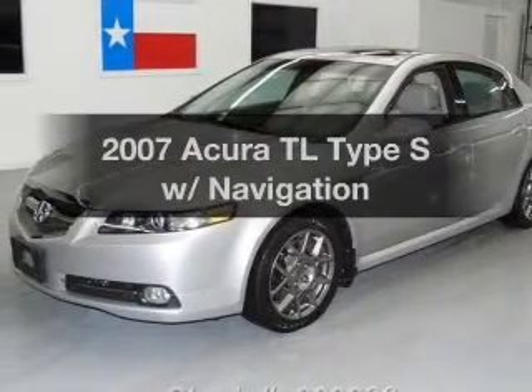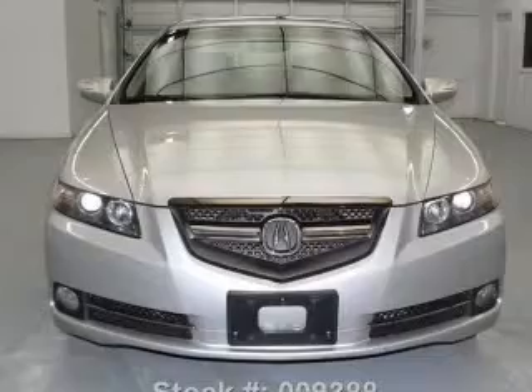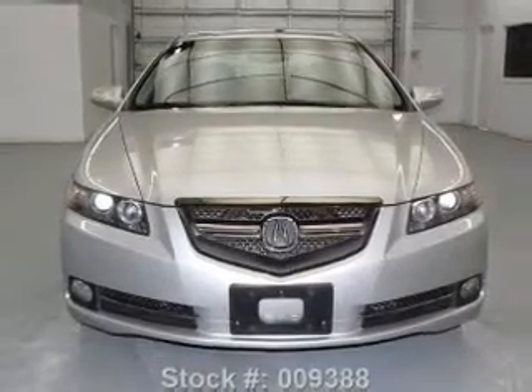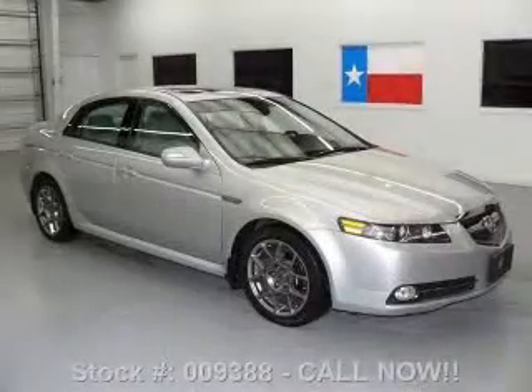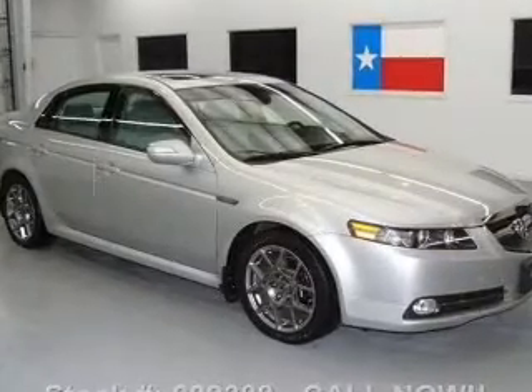Presenting the 2007 Acura TL. If you're looking for a first-rate auto, this one could be yours today. With a solid six-cylinder engine, the powertrain includes front-wheel drive, driven by a five-speed automatic transmission.